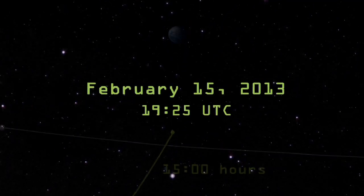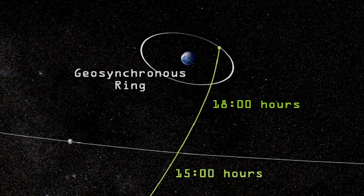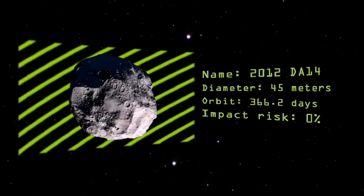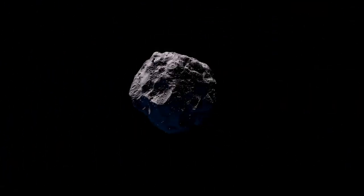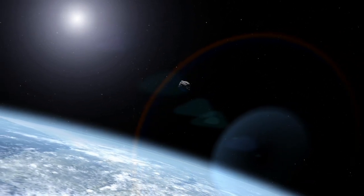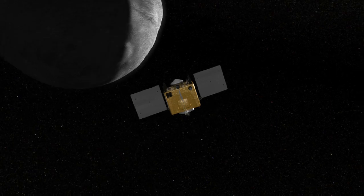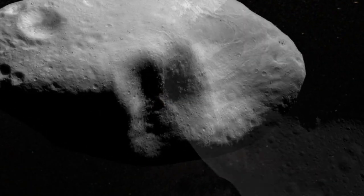On February 15th, asteroid 2012 DA14 will pass within 22,000 miles of Earth, less than a tenth of the distance to the Moon. Although this 45-meter rock has a 0% chance of hitting us, near-Earth asteroids in general raise a number of interesting scientific questions. What makes the difference between a near-miss and an impact? How would we navigate a spacecraft around an asteroid in the future? And what can we learn from the asteroids themselves?